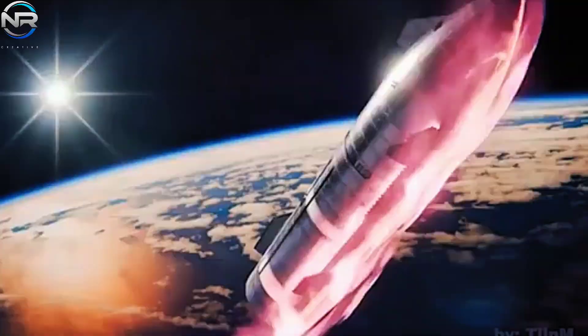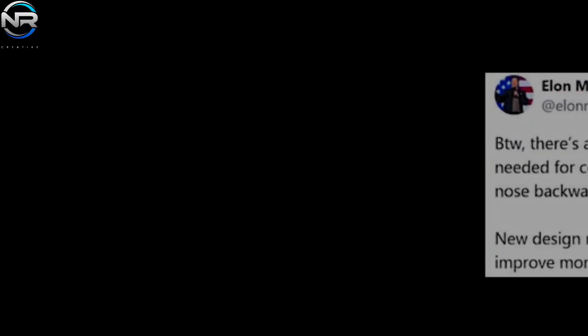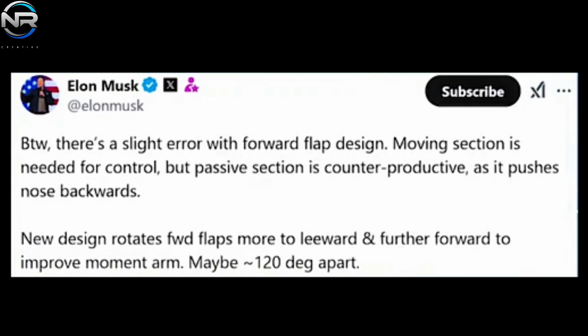During flight, the front flaps suffered significant damage, nearly detaching from the craft. Although subsequent flights showed some improvement, persistent small fires near the flaps underscored the need for a more durable solution. Musk himself recognized this challenge as early as 2021, saying: 'There's a small problem with the four-flap design. The inclusion of a movable section is essential for effective control. However, the passive section proved counterproductive, as it tended to slide the nose backward.' This highlighted an intrinsic flaw in the design that needed to be resolved to meet the daunting challenges of re-entry.